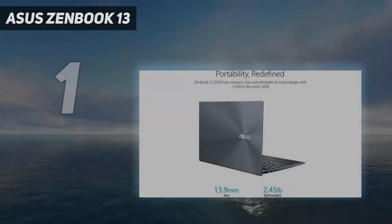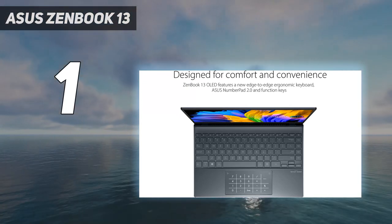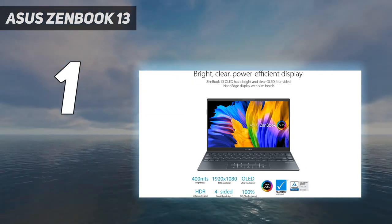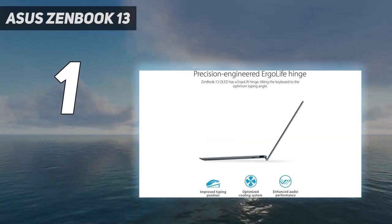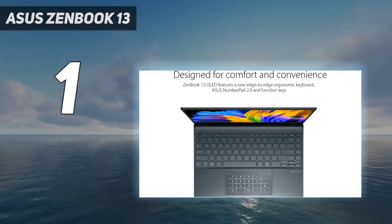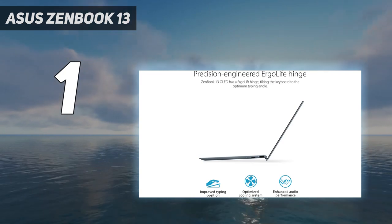And number 1: the Asus ZenBook 13. Asus takes the Ultrabook concept to the next level with the Asus ZenBook 13. If the gorgeous OLED display doesn't win you over with its bright and vibrant colors, then maybe the battery life will, which runs circles around most of the competition. And it has enough power to tackle most of your computing needs, though its graphics performance leaves something to be desired, especially compared to Intel's Iris.